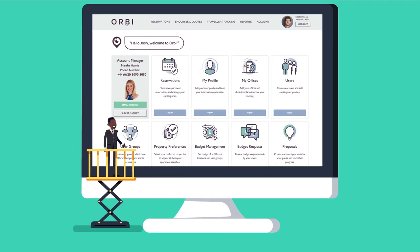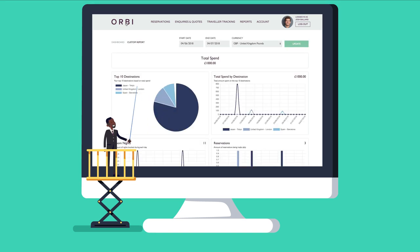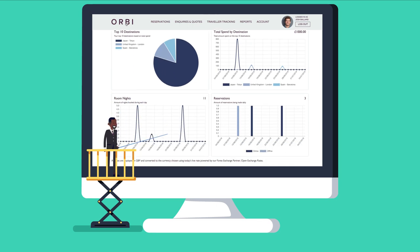From Orbi's reporting dashboard, you can see a snapshot of how your program is performing. You can also create your own bespoke reports based on the stats that are important to you.